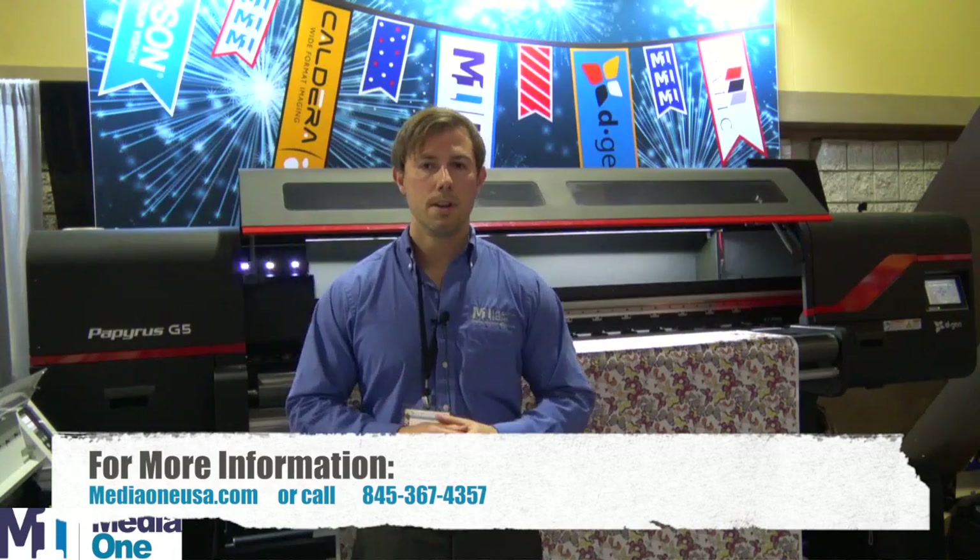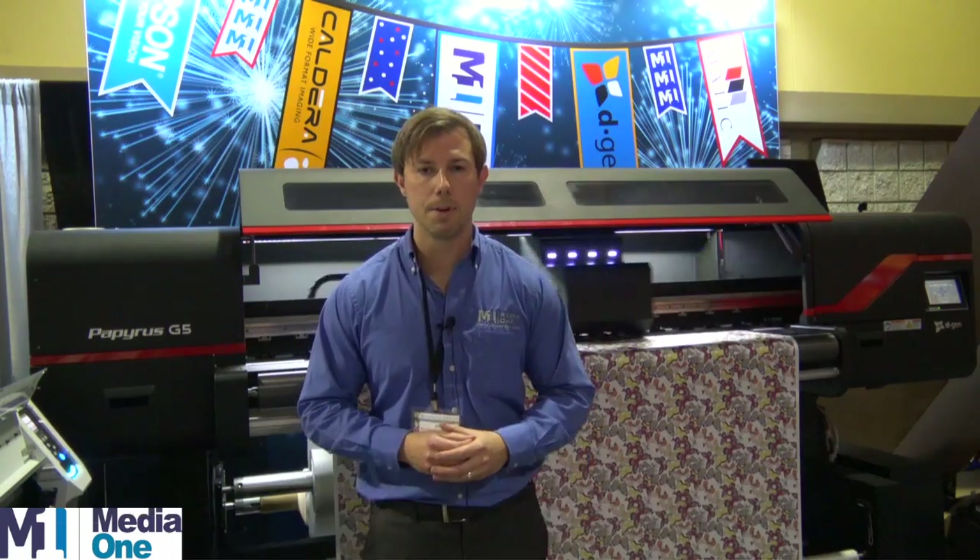If you want to learn more, go to our website MediaOneUSA.com or give us a call. Thank you.